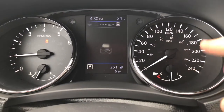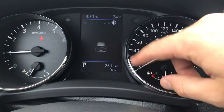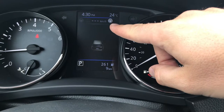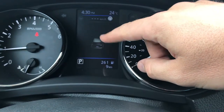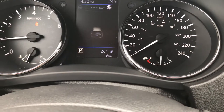First of all, this is a regular display. You get outside temperature — it's a beautiful 24 degrees Celsius right now — and your time up there. This is where your cruise control will be displayed. Because this is an SL, it does have the ProPilot, which is a semi-autonomous driving system. That indicator tells me it's functional, and that little button that looks like a steering wheel is the steering assist.